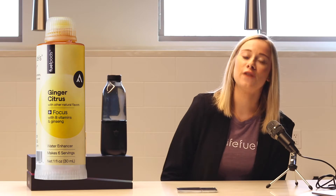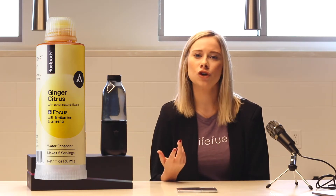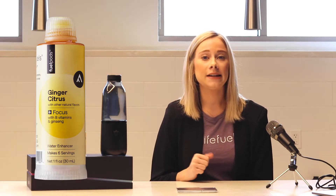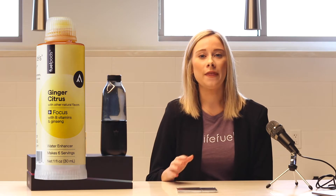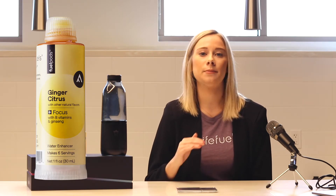Now we have Ginger Citrus Plus Focus — this is one of my favorite Fuel Pods. It's not overpowering or too strong, so even if you don't love the taste of ginger, you'll still love this Fuel Pod. Fun fact: it actually has turmeric in it, so at the end of the day when you're feeling a little distracted and can't really focus, this is the perfect Fuel Pod.